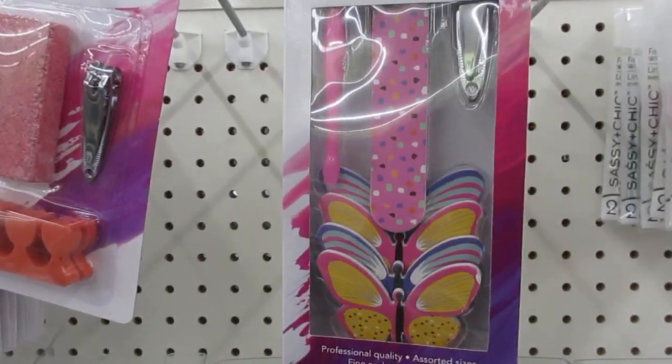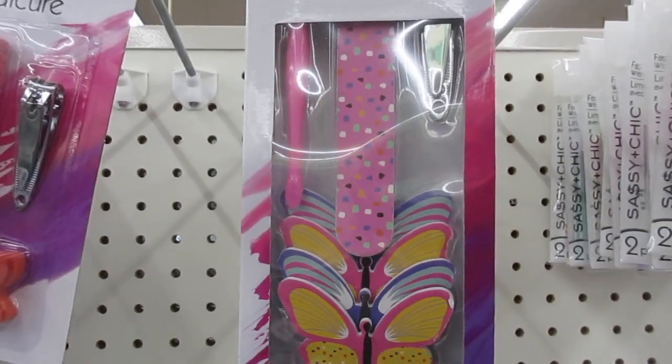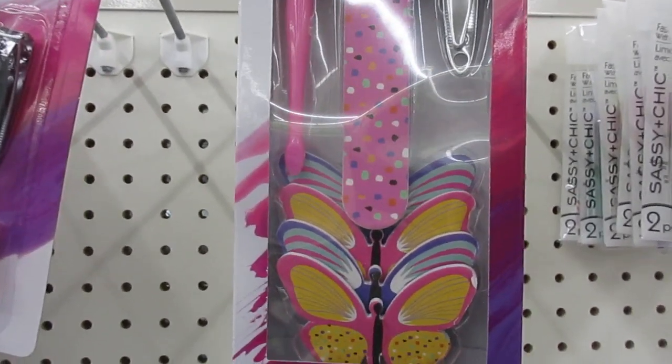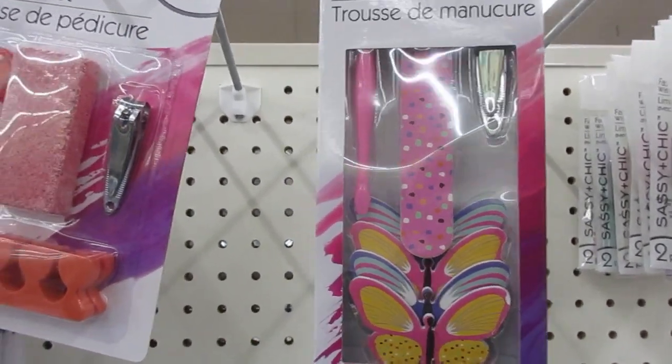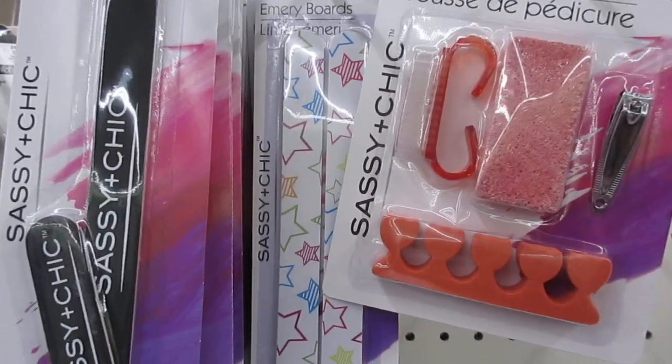Hello everyone, welcome back to my channel. So in today's video, some of you guys were asking about the Dollar Tree that I shop at. So this is one of the Dollar Trees that's close by me that I shop at.